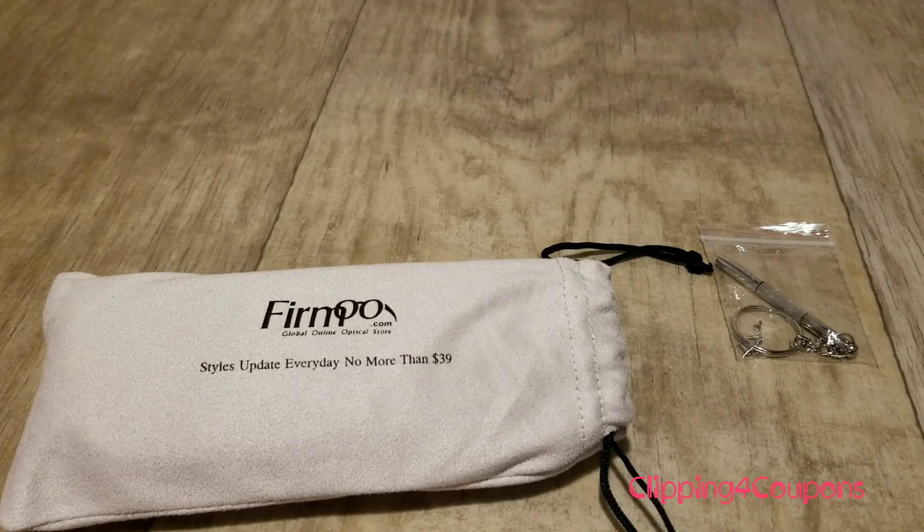Hi everyone and welcome back to Clipping for Coupons with Allie. This video is going to be a little bit different today — this is not a couponing video, but I do want to share this awesome deal with you guys.